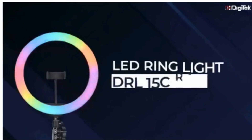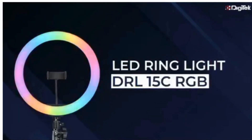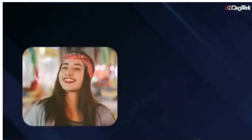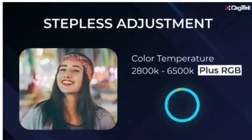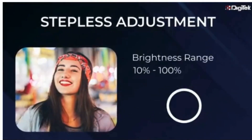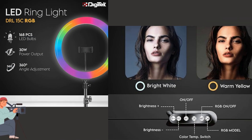Key features: 1/4 inch thread universal mounting — the ring light features a convenient universal mounting ensuring compatibility with a wide range of devices. The easy-tight mechanism for its four sections allows adjusting the height with ease, letting you customize the lighting setup effortlessly.